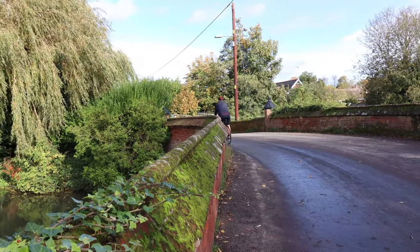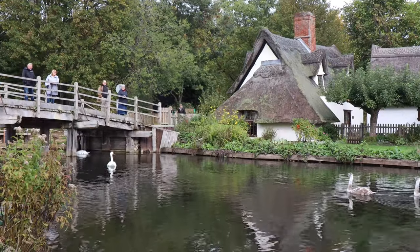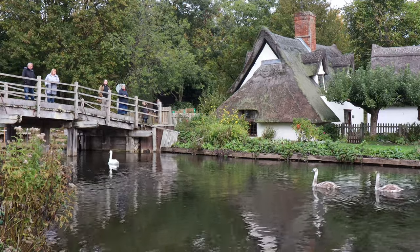There are a wide variety of walking and cycle routes across the Stour Valley, varying in distance and physical activity levels, and the Stour Valley path is stile-free.